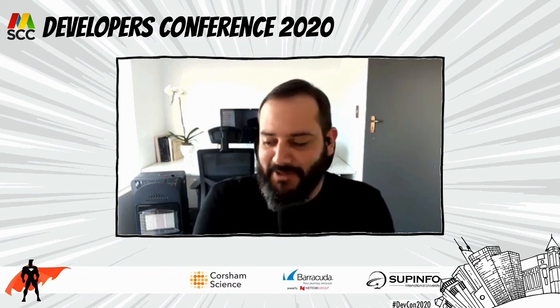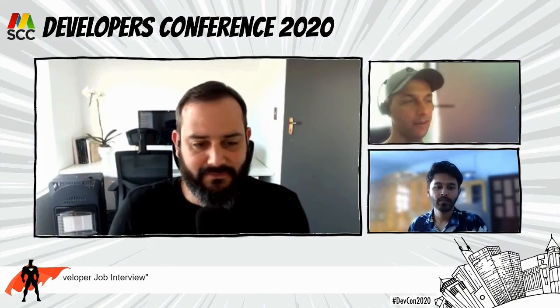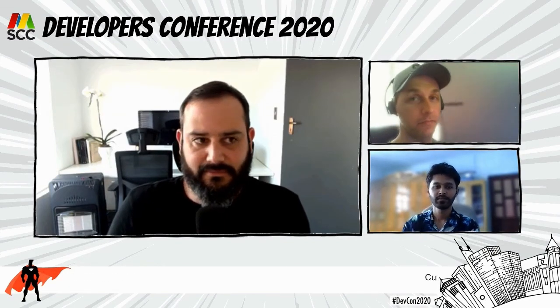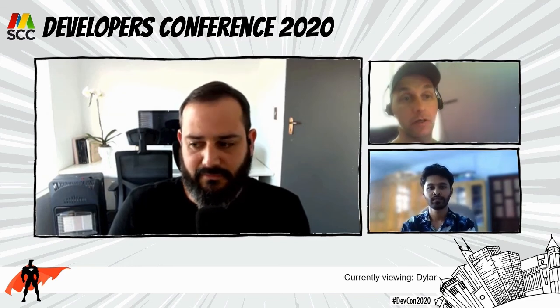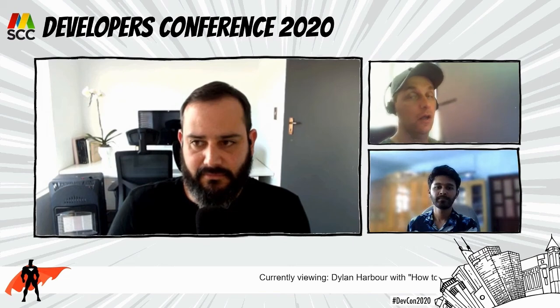That's it from me - hopefully short and sweet. There's my Twitter handle - I'm not very active on Twitter, but you're welcome to send me some messages. Email is there as well if you want to reach out. If you have any questions, let's shoot.